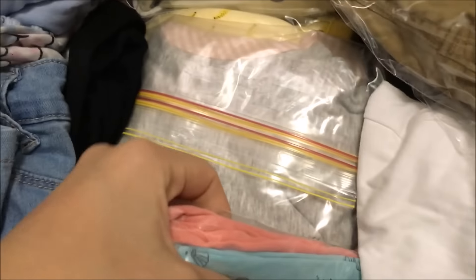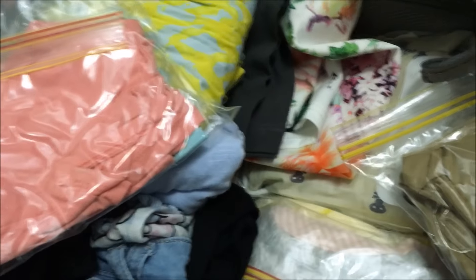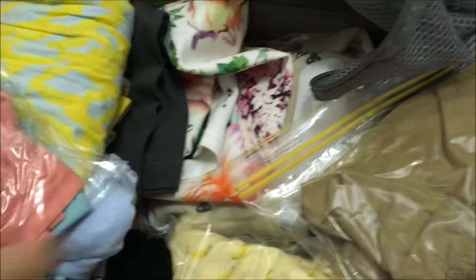For the kids: Lucy's clothes are mostly t-shirts and leggings, so I've got five outfit packs for her and three packs of pajamas. Then Jackson has the same setup — mainly shorts and t-shirts — plus his pajamas. The middle section of the suitcase is all the kids' clothes.